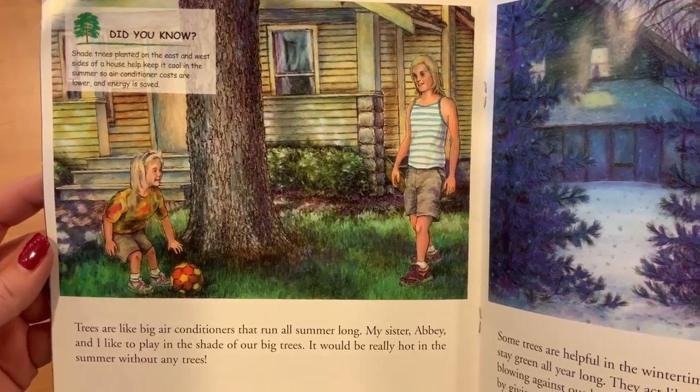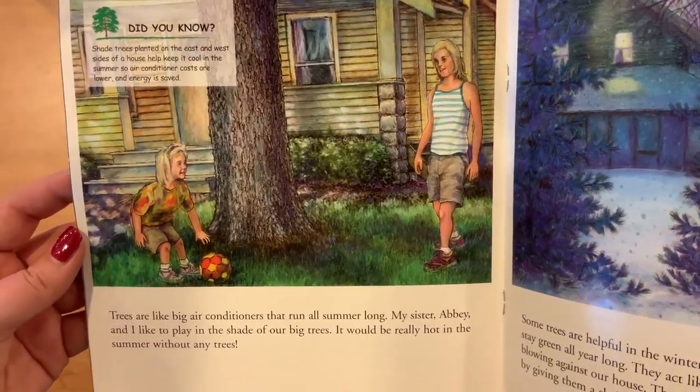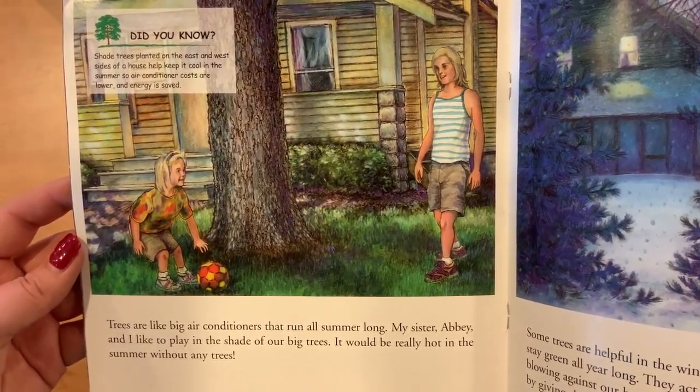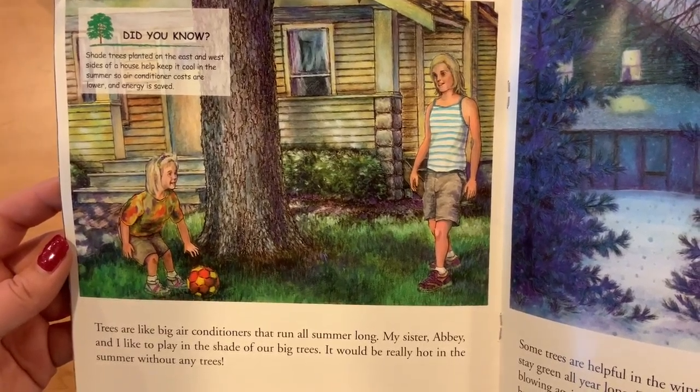Trees are like big air conditioners. They run all summer long. My sister Abby and I like to play in the shade of our big trees. It would be really hot in the summer without any trees.